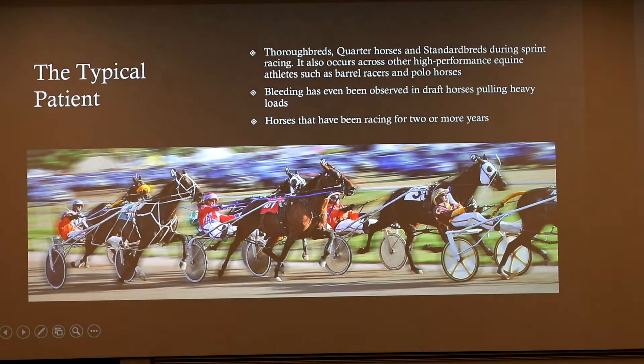What does a typical patient look like? Usually it's thoroughbreds. Quarter horses and standardbreds are also pretty commonly affected, just because of the large amount of training and strenuous exercise they undergo. It also occurs in other high-performance breeds and equine athletes, such as barrel racers. Draft horses are not commonly affected, but you can see it when they're undergoing strenuous pulling. Usually we see this in horses that have been racing for two or more years, as they develop continued damage over time that leads to bleeding.